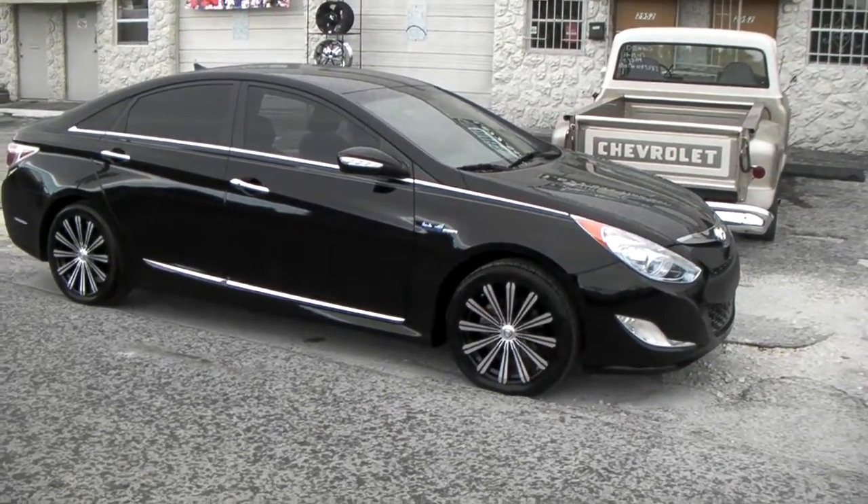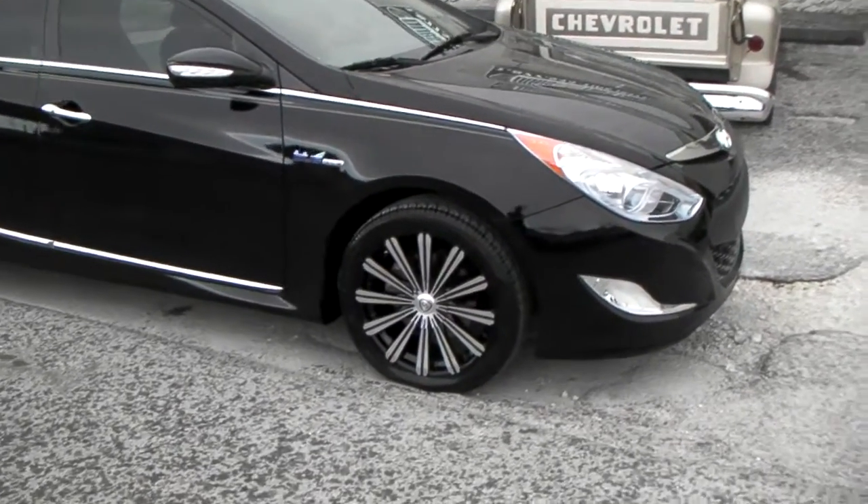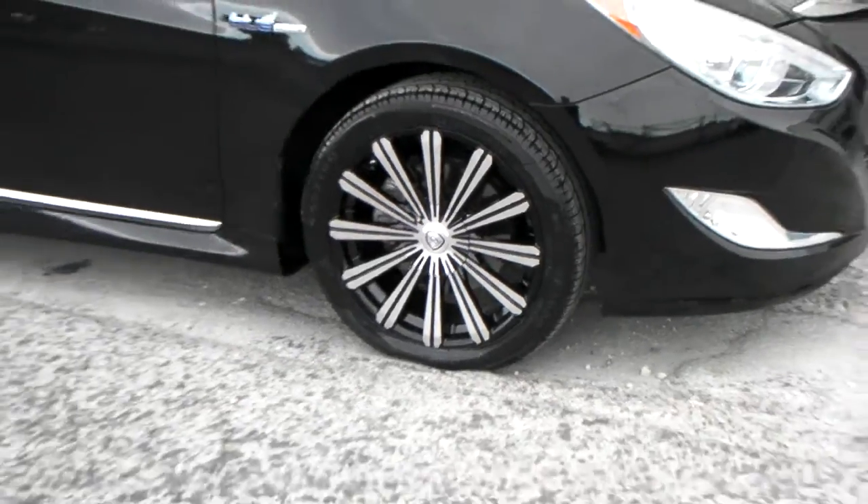Right now you're looking at the Borghini V18, an 18-inch wheel on a brand new 2013 Hyundai Sonata. Great looking wheel — as you can see the details, it looks great on this black car.